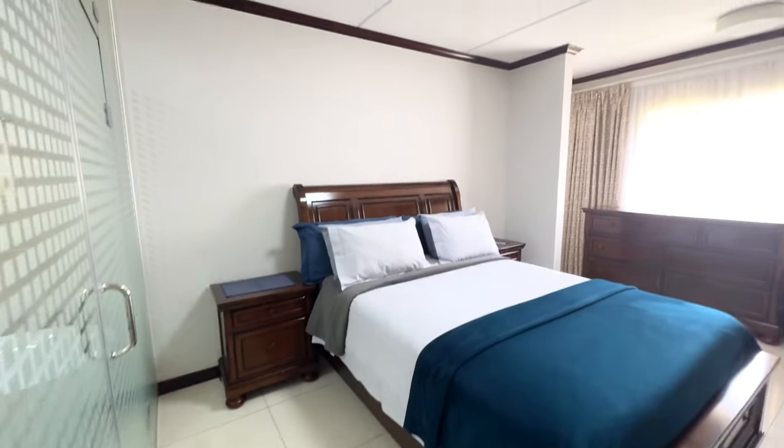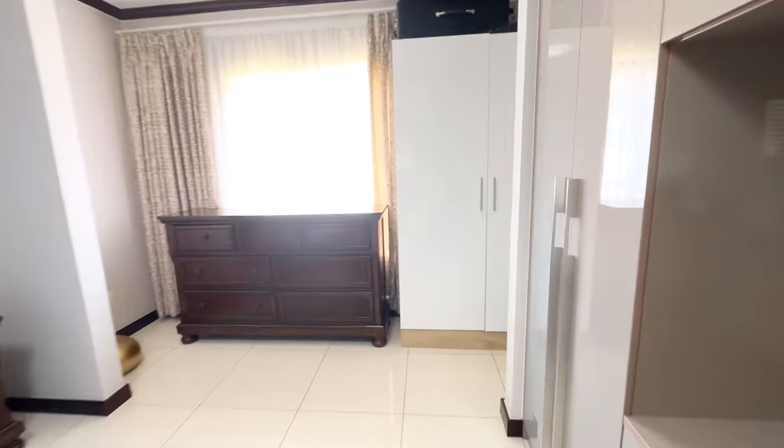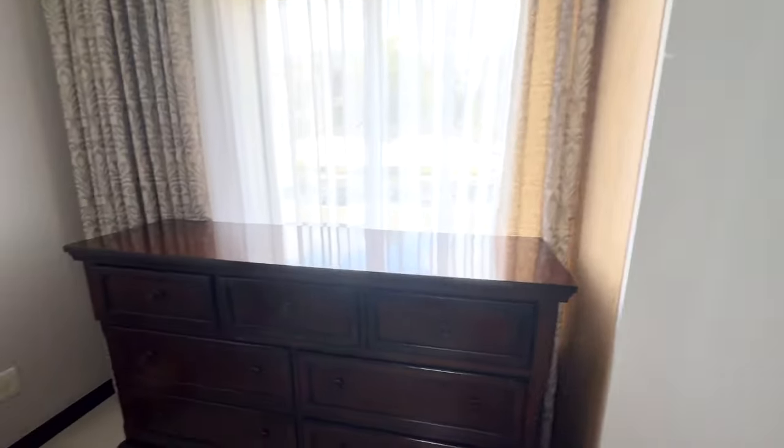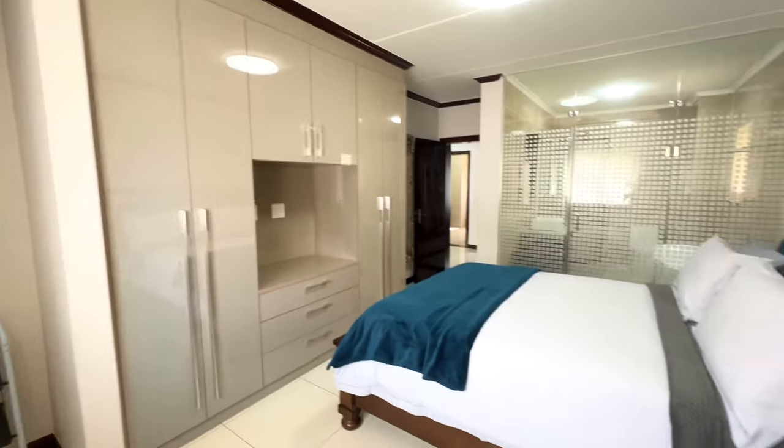Luxurious and beautiful — look at how spacious this is. You've got an additional section over here which is quite big as well. Very neat and spacious with your built-in cupboards.